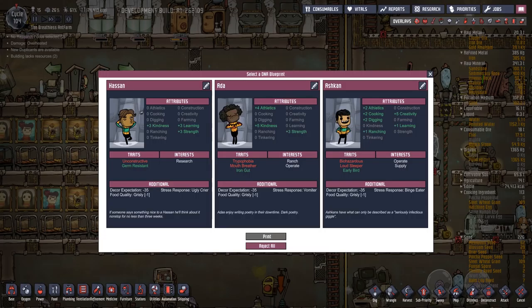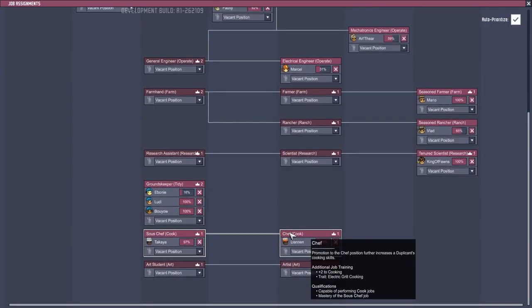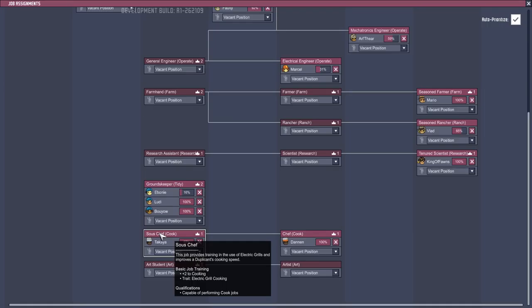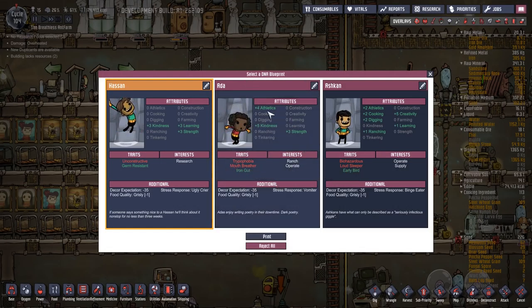Let's have a look - operate supply, ranch operate, research, no. Plus one learning, plus three learning - you're unconstructive, which means you can't build. You're germ resistant - that is good. You like research. So you could be a researcher and a cooker, even though you've got zero in cooking. And to very briefly say thank you very much to all of those supporting me on Patreon - even $1 a month is more than watching all the adverts on my channel.